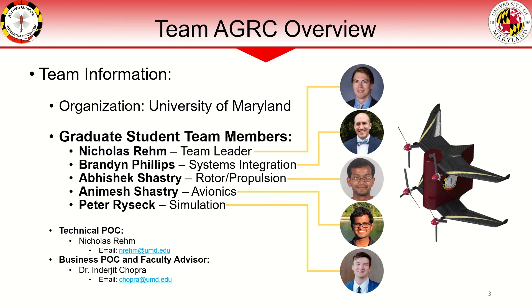Our team consists of graduate students in rotocraft working under the advisory of Dr. Inderjit Chopra. My name is Nicholas Rehm and I am the team leader of the AGRC team. Brandon Phillips is the Systems Integration Lead, Abhishek Shastri the Rotor and Propulsion Lead, Animesh Shastri the Avionics Lead, and Peter Rysek the Simulation Lead.